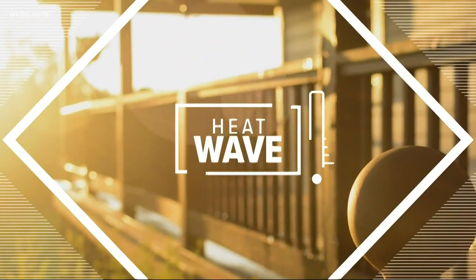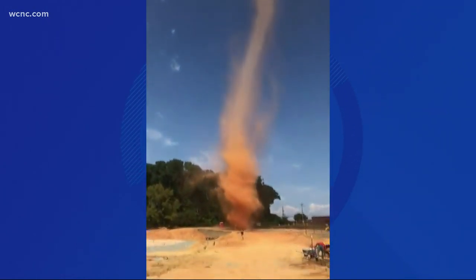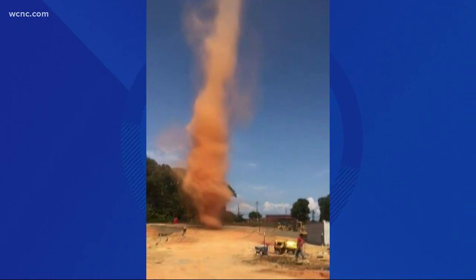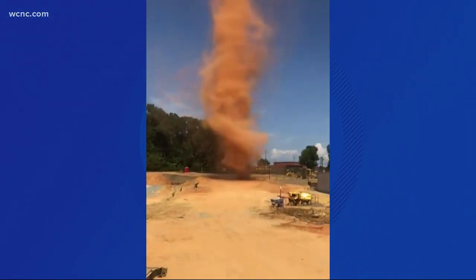Turning now to your weather, we're continuing to watch the heat wave, but first tonight we've got brand new video of a dust devil swirling in West Charlotte. This happened along Tuckasegi Road. You see it start as a weak spiral, then it picks up speed and more dust. In just a matter of seconds, we're seeing a scary looking whirlwind.